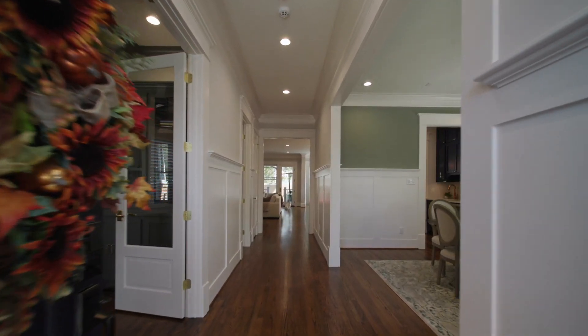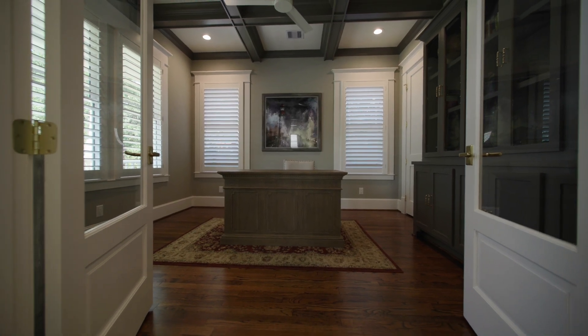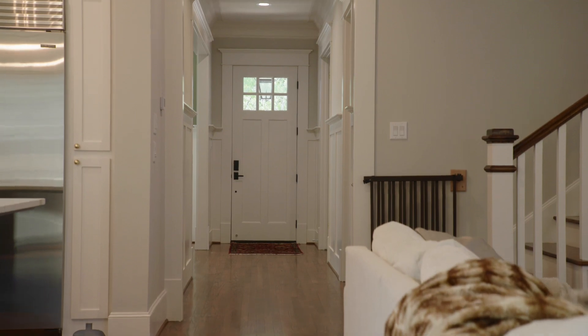Upon entry, the size of this home comes to life with 10-foot ceilings and quality craftsmanship revealed in the 8-inch baseboards, wainscoting, and cased windows and doors throughout.